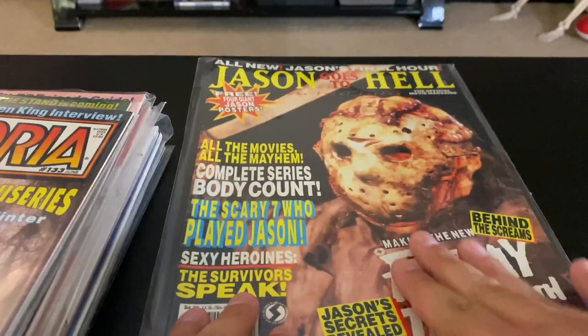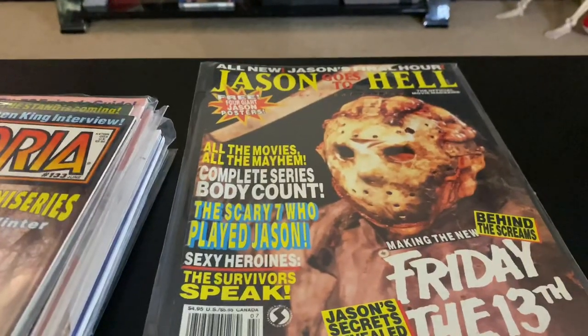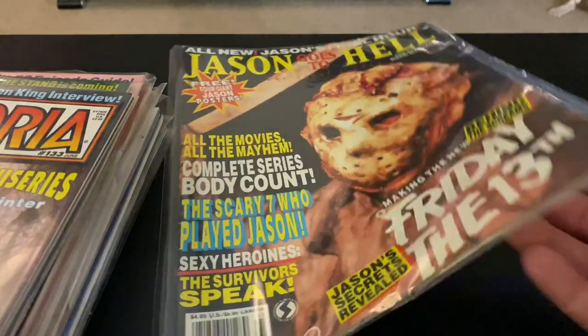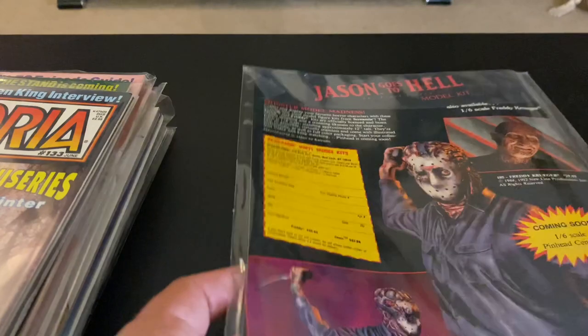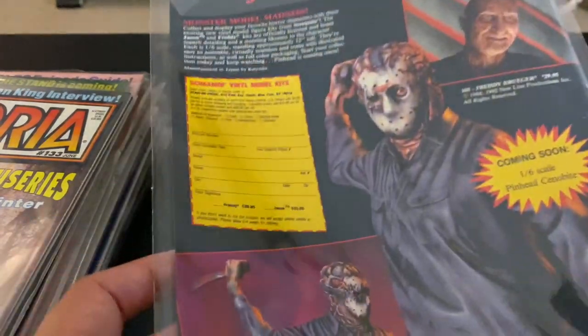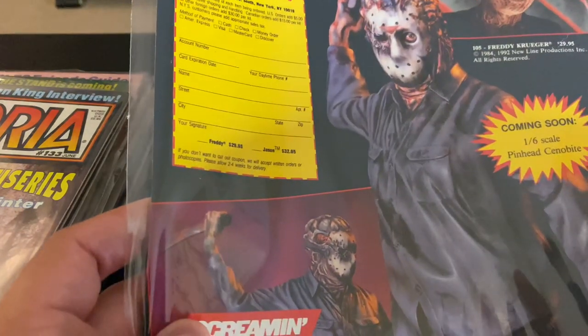I was so excited for Jason Goes to Hell. I came to check it out and then when I saw it I was very disappointed because Jason looks so awesome but the movie rarely showed him — just the beginning and the end. I like it better when I got older, but I was so mad when I first saw it. I just got that cool model kit.